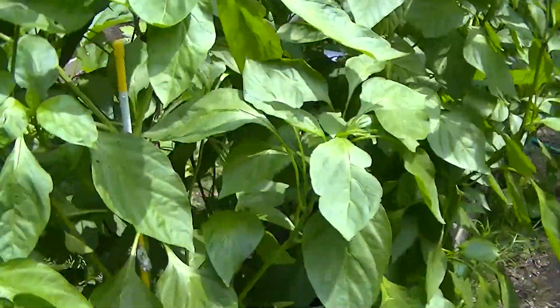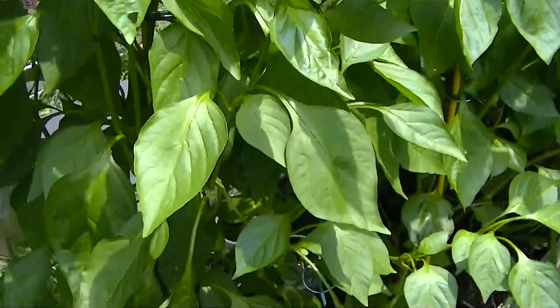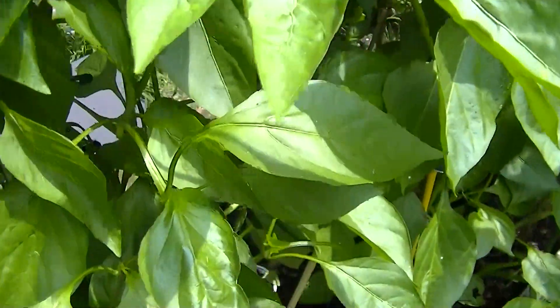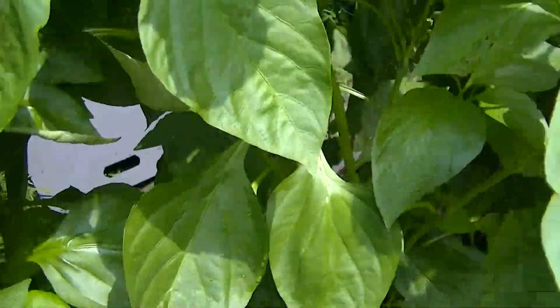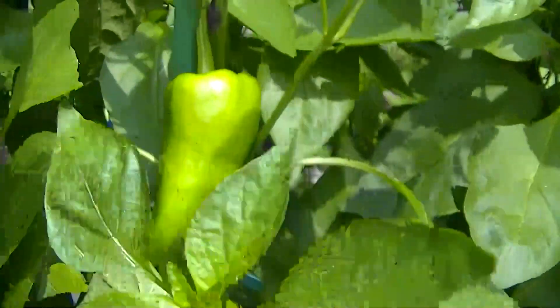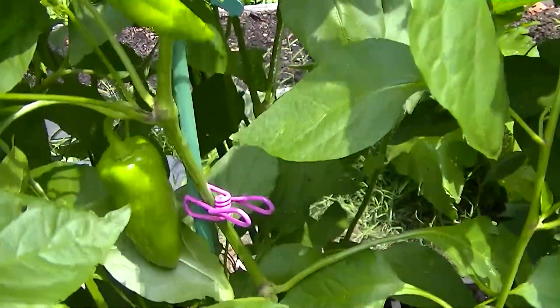These are the pepper beds — this is the Marconi, the Pepperoni Marconi Russo's. We've got quite a lot of these coming, and they're starting to get pretty big in here. They're kind of hitting out — yeah, got a lot of them there.